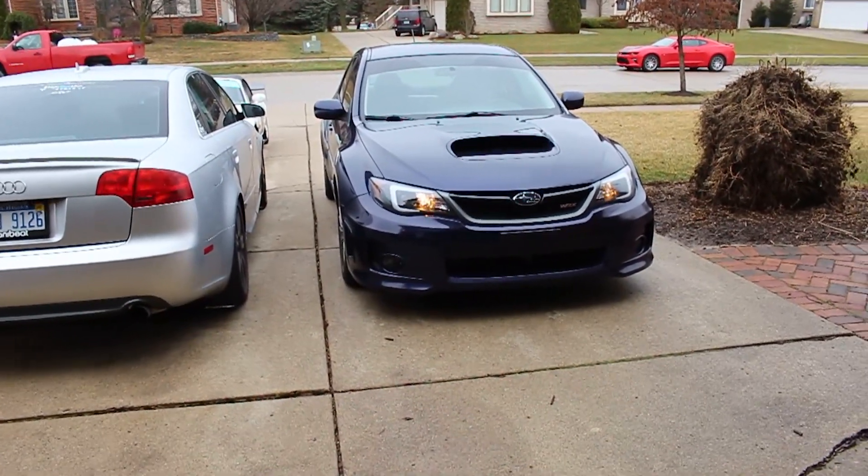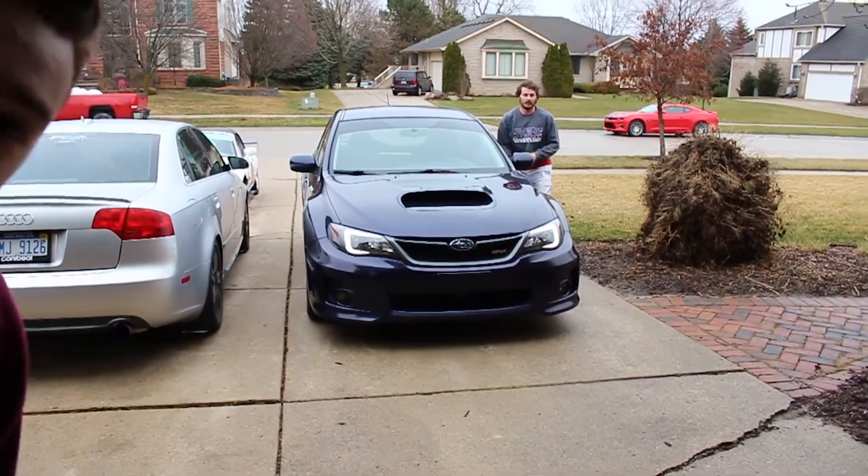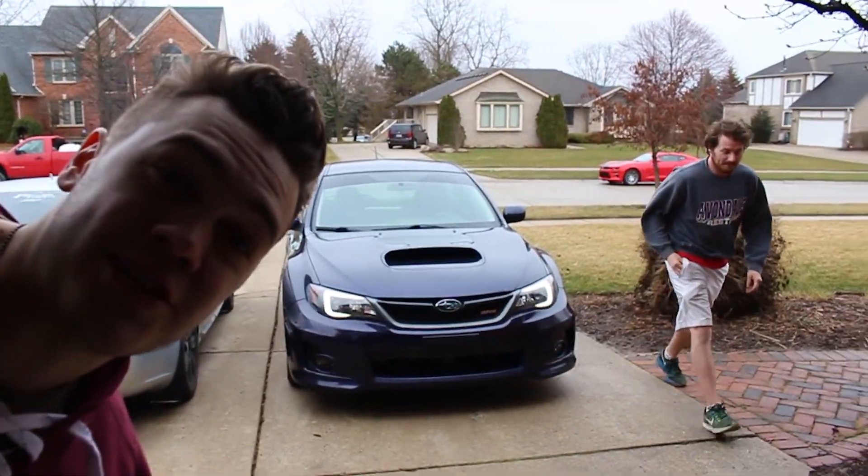Are the high beams on? Those are the high beams. Those are the DRLs. This is James' Subaru, by the way — the GTI is gone.